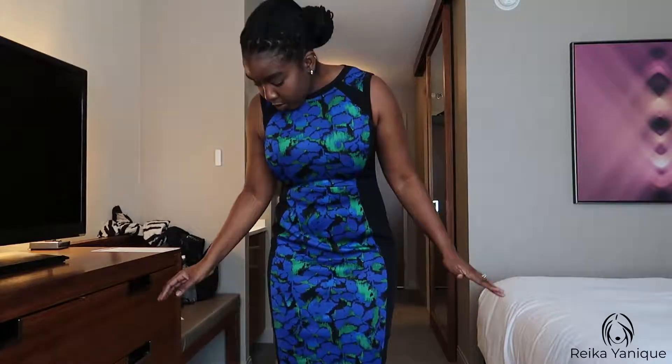Today is day three and this is my outfit of the day. I decided to go for a simple dress — I'm not 100% sure of the brand name but I picked it up from Burlington Coat Factory, which is my favorite spot for inexpensive office wear. It's a mix of blue and green with some black along the sides.